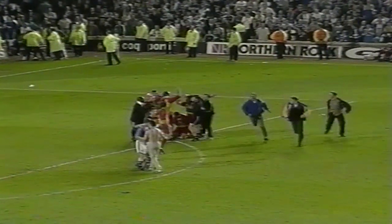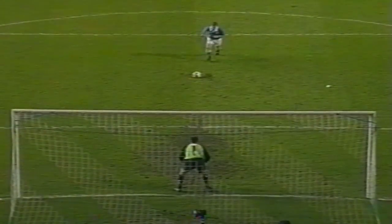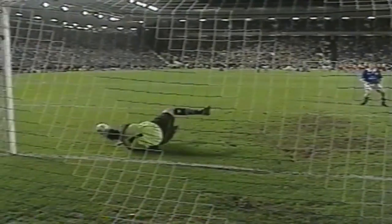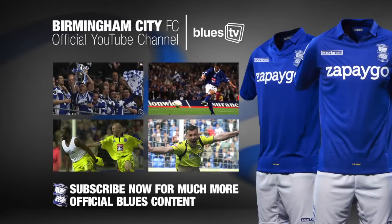You feel for Chris Holland, you really do — the youngster. I can't believe it. It's not a good penalty, is it? The pressure got to him. But Chamberlain's been fantastic all throughout the night. He guesses the right way and gets his body behind it. It's heartbreaking for Birmingham, for Trevor and all the fans here, and for Chris Holland. Heartbreaking.